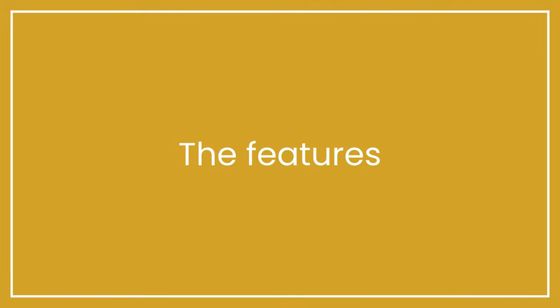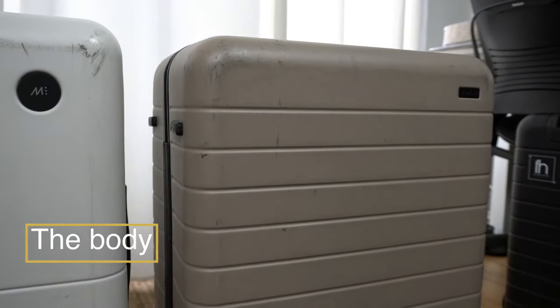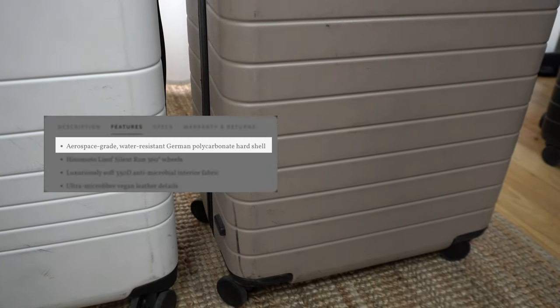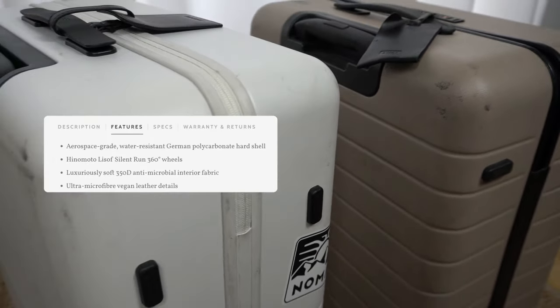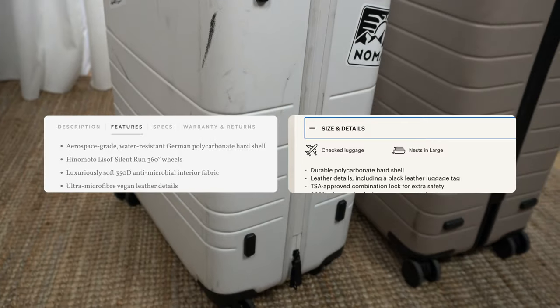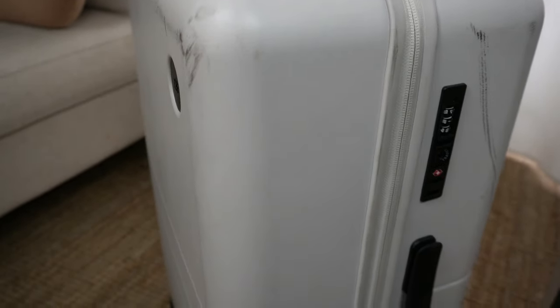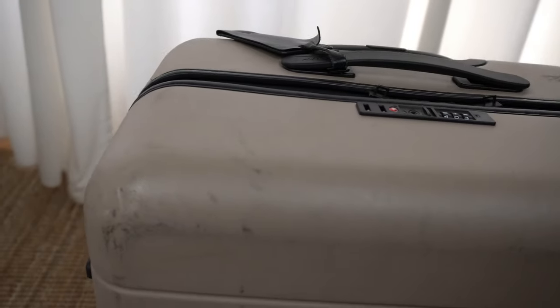Now let's get into the specific features and construction — the body. Let's compare the outer shell first. According to their website description, the Monos shell is aerospace-grade, water-resistant, German polycarbonate hard shell, while Away just lists it as durable polycarbonate hard shell. We can assume the difference is just product copywriting, not actually better or lower quality. Aesthetically, you can see a difference in the number of ridges and the angles of the corners, but these are really minor. They both have a pretty smooth and matte finish, and the logo is slightly more subtle on the Away, but neither is overly branded.